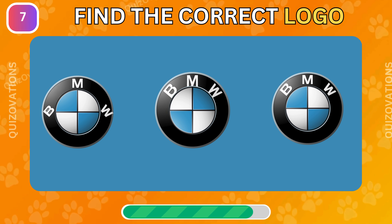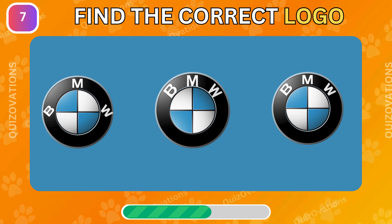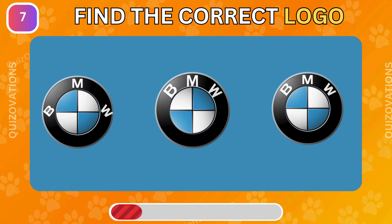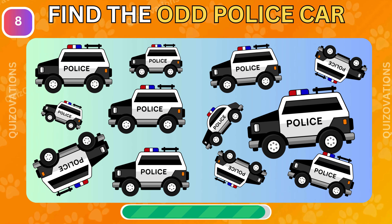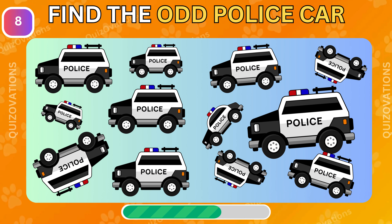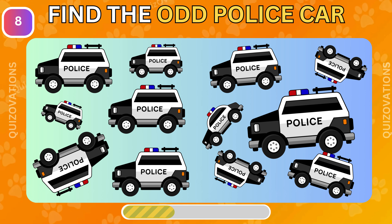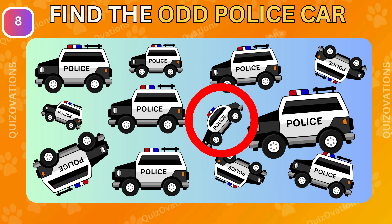Challenge number 7. Which is the correct logo? This is the correct logo.